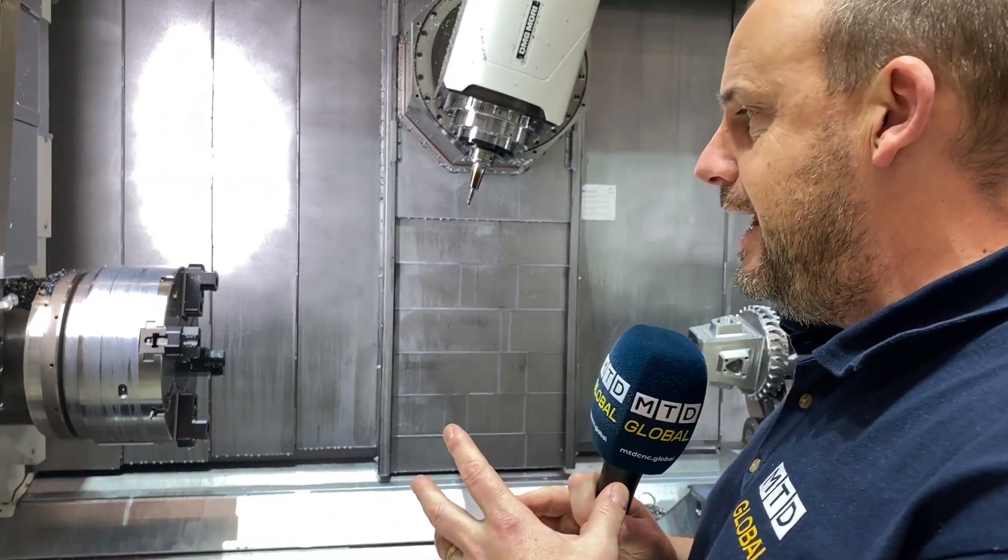I'm at the DMG Mori Fronten open house, looking at a product built in the Bielefeld division of the company, which is not too far from here in Germany. It's their most popular and most technologically advanced turning machine - the CTX 2000 Gamma - and I'm going to tell you some of the reasons why it's so popular, starting with the fact that it's a multitasking one-hit machine.